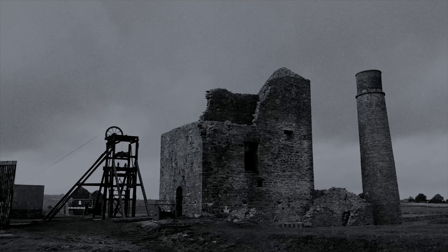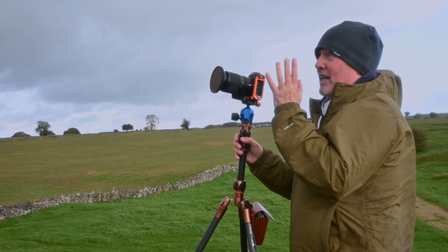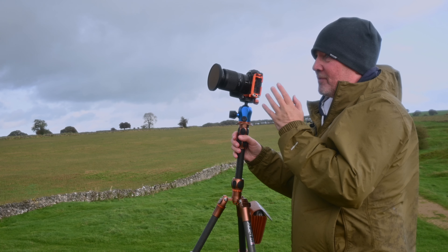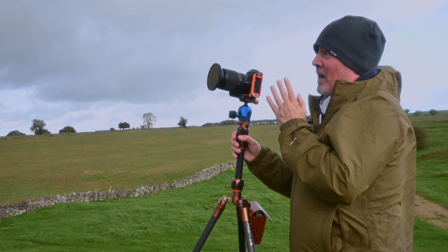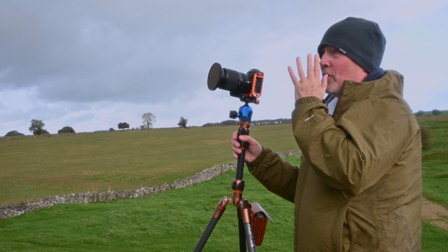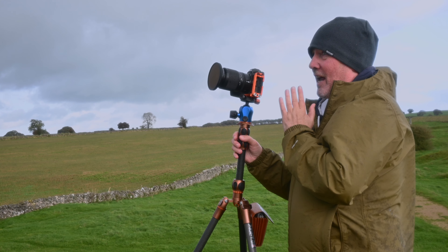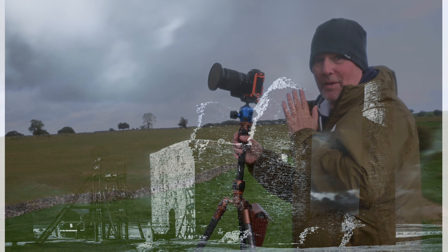I've set the shutter speed for about 3 seconds. I've got a neutral density on the front and a polariser, and the idea is that we let the clouds blur a little bit. If they blur too much they'll just look a bit flat, so I want a little bit of movement but not too much. We've got some really dark, great clouds up above, and if the camera survives, I'll show you the picture.